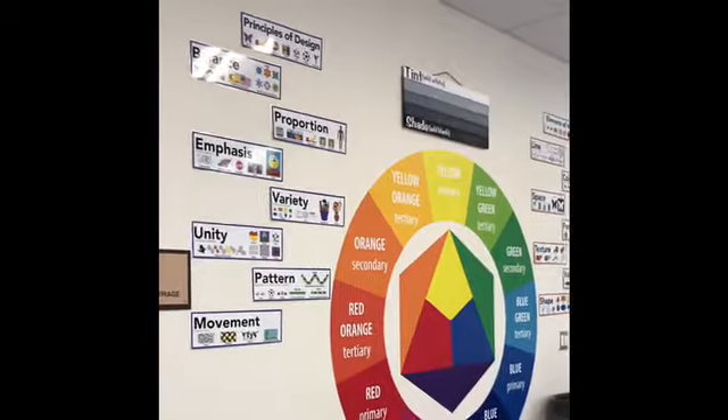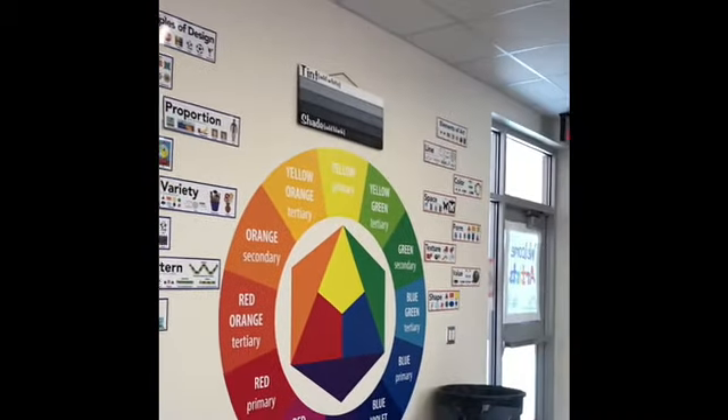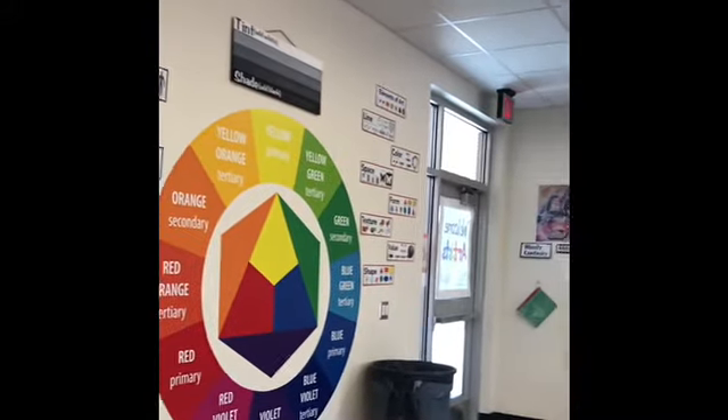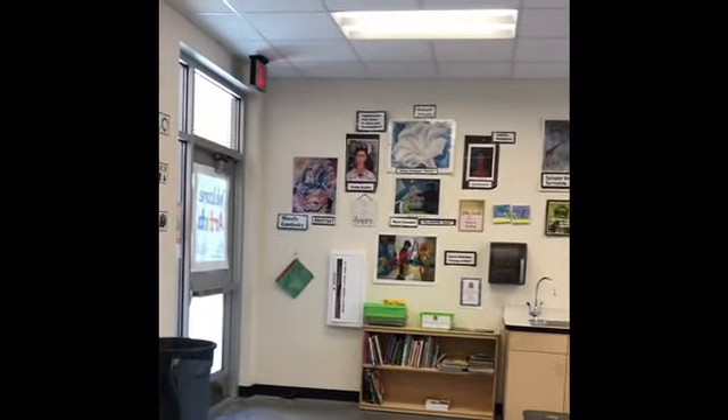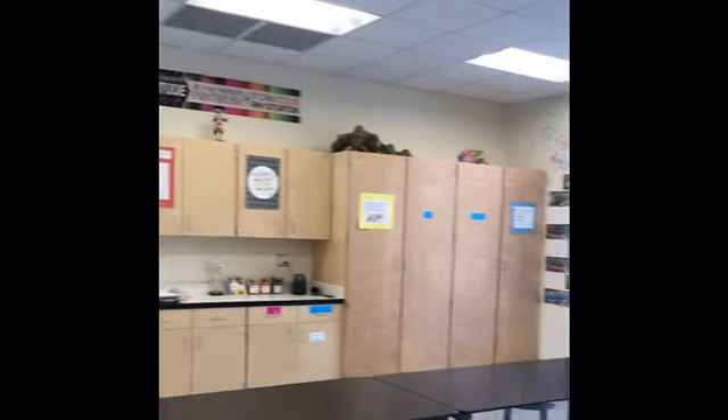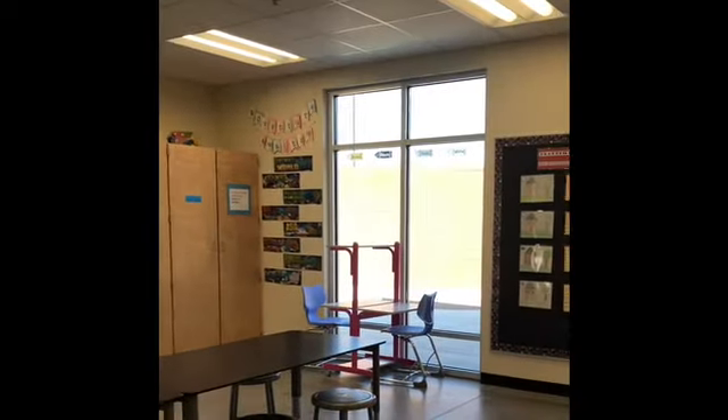I'd love to talk a little bit about the art program at Innovation Academy. Innovation Academy has a state-of-the-art art room. We focus on the elements and principles of art and all of our state standards. Our students learn about famous artists and have a great working space to create their art.